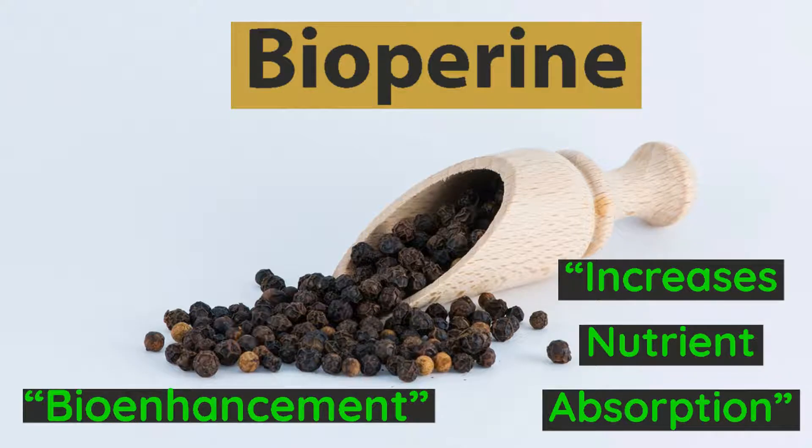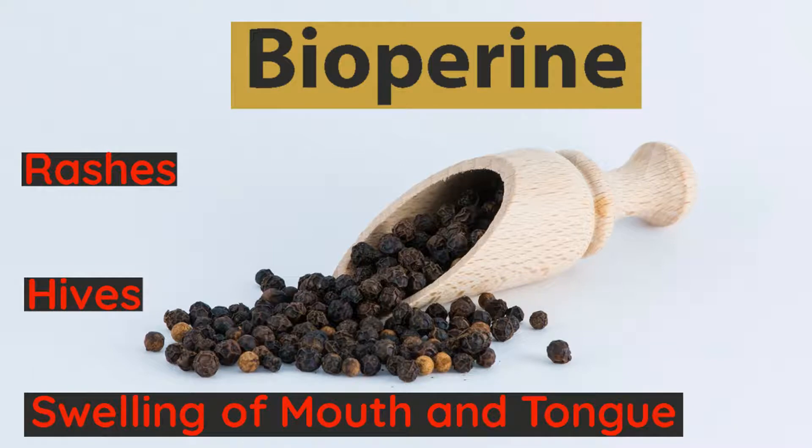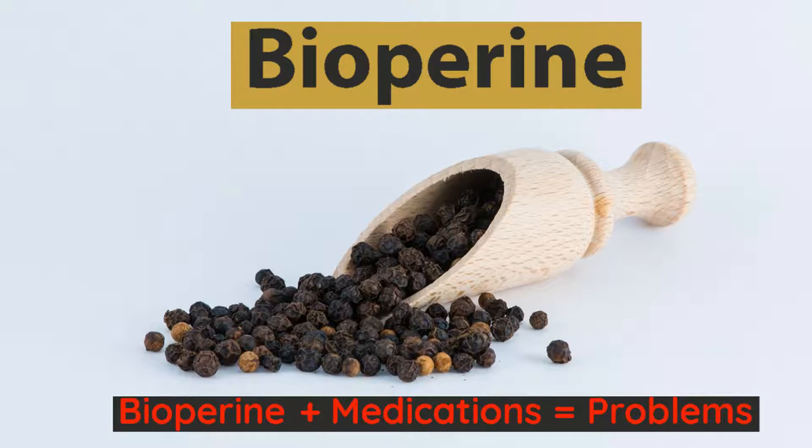What we usually hear about is bioperine or black pepper, with phrases like bioenhancement or increases nutrient absorption. While there's a little bit of truth to that, there are adverse effects that can occur. Black pepper can damage the GI lining and stomach by destroying gastric cells in the mucous membranes. This could result in acid reflux, nausea, constipation, and loss of potassium. It could also cause allergic reactions like rashes, hives, or swelling of the mouth and tongue. And if you take any medications like chemotherapeutics or heart-related drugs, you should avoid bioperine altogether, as its effect on liver detoxifying enzymes can change the potency of these drugs. So why mess around with that when there are better options?